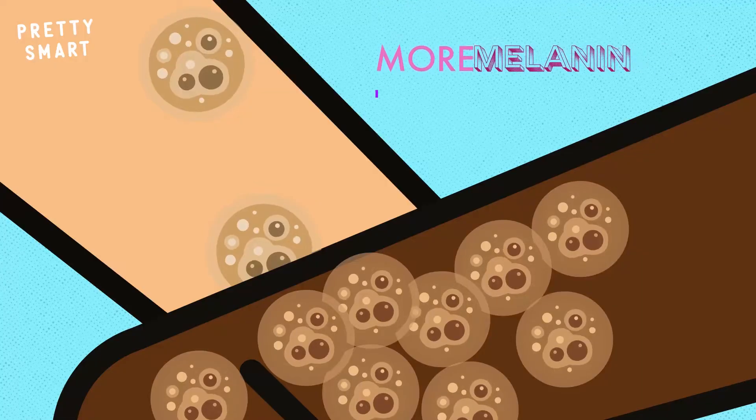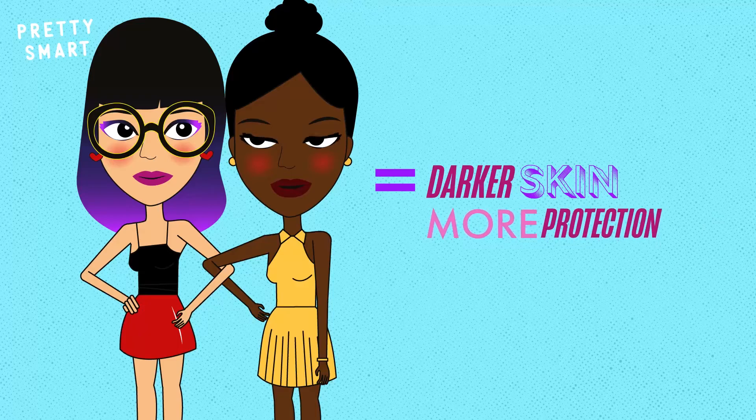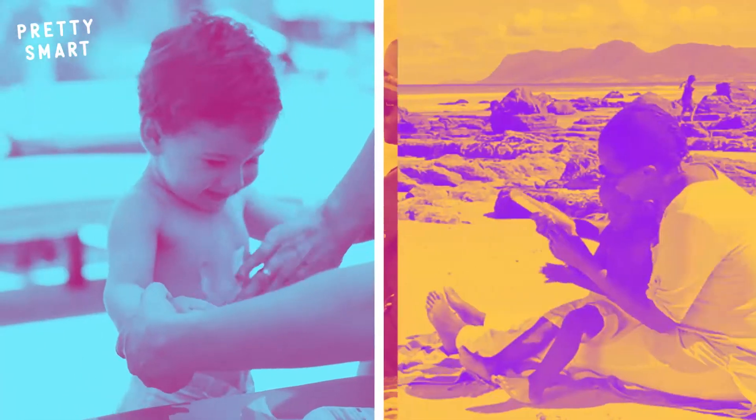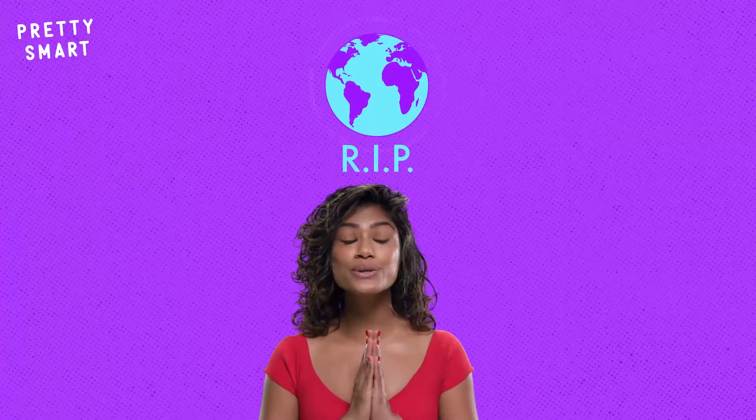Eumelanin in particular. More melanin means darker skin. Darker skin means a much greater built-in protection against UV cellular damage and skin cancer. Although nowadays we all need the extra protection that sunscreen provides, regardless of skin tone. RIP ozone layer.